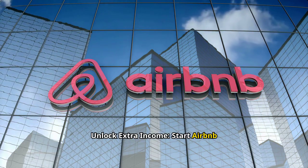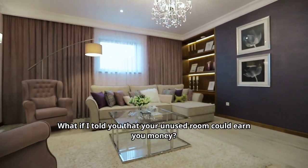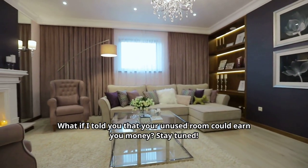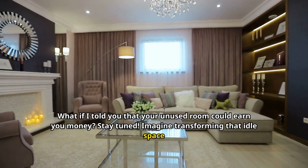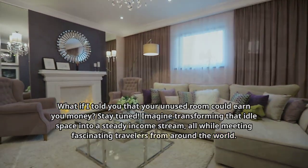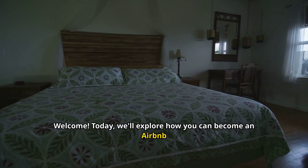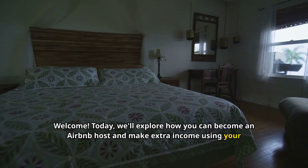Unlock extra income — start Airbnb hosting today. What if I told you that your unused room could earn you money? Stay tuned. Imagine transforming that idle space into a steady income stream, all while meeting fascinating travelers from around the world. Welcome! Today, we'll explore how you can become an Airbnb host and make extra income using your spare rooms.